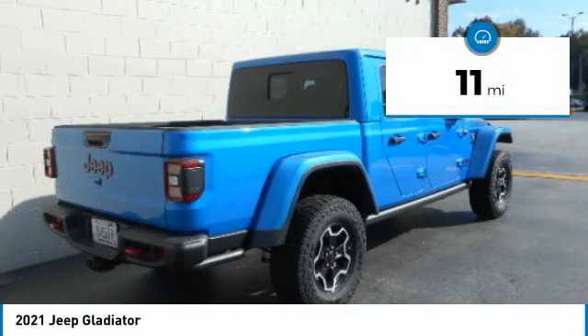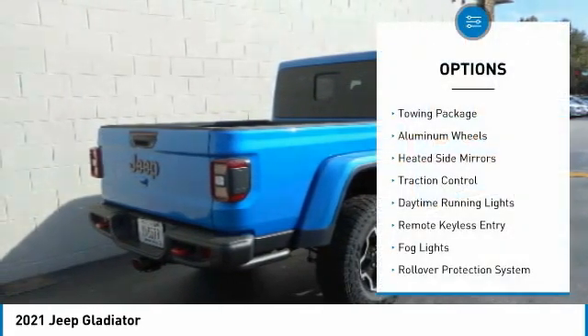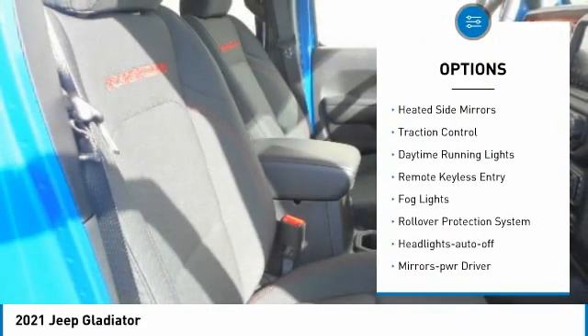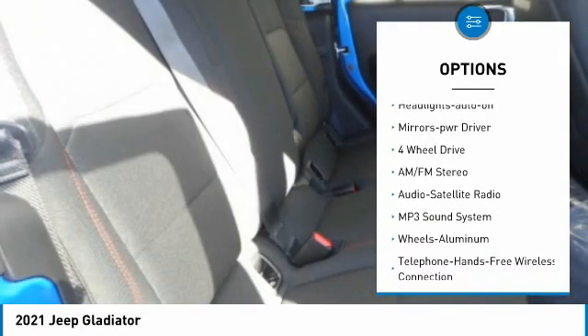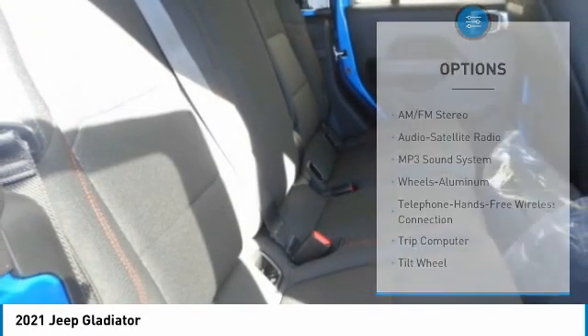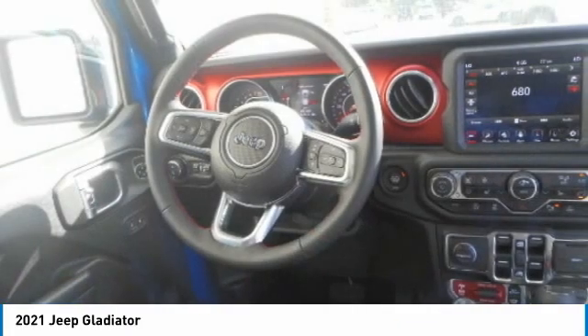This vehicle has less than 100 miles. Here are some of this vehicle's great options: towing package, aluminum wheels, heated side mirrors, traction control, daytime running lights, remote keyless entry, fog lights, rollover protection system, headlights auto-off, mirror memory.